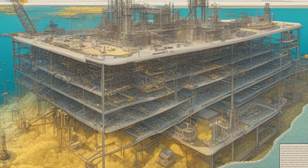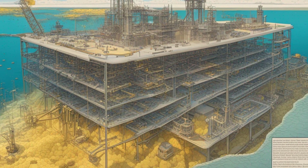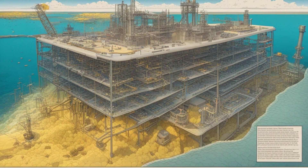Researchers estimate that there is approximately 4 billion tons of uranium in seawater. However, extracting it with enough efficiency to be economically viable has been a challenge due to its low concentrations.